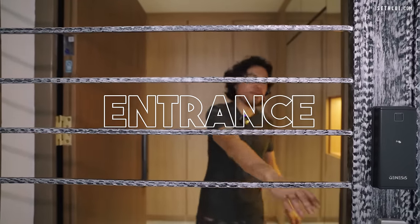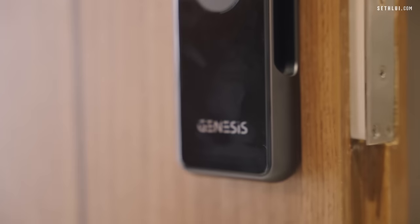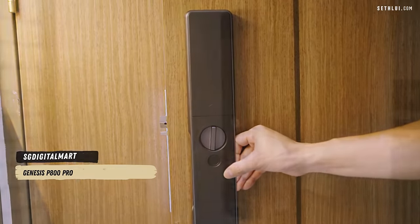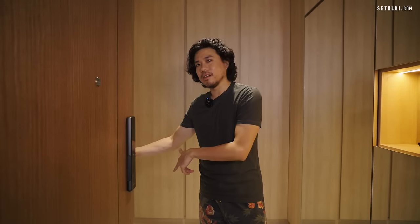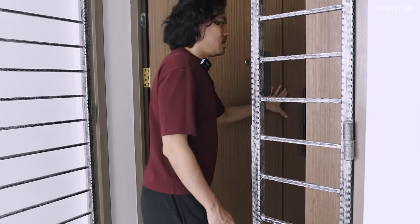The first thing we're talking about is this new fancy smart lock. The brand is called Genesis — it's actually a Singapore brand. This is their latest model, the P800. A lot of HDB owners are now going for a handle-less style, and HDBs mostly have a gate and a main door. This system syncs them together, so once you unlock one side, both will open automatically.